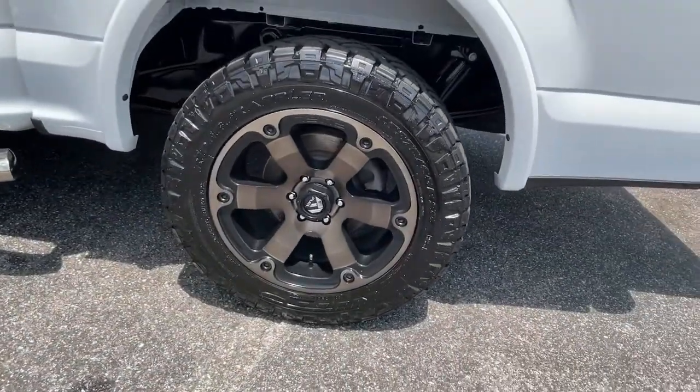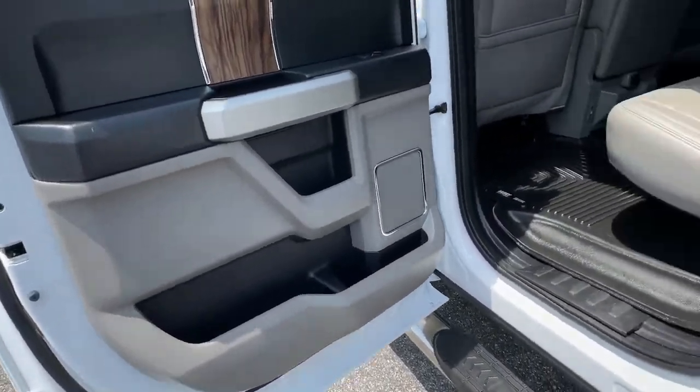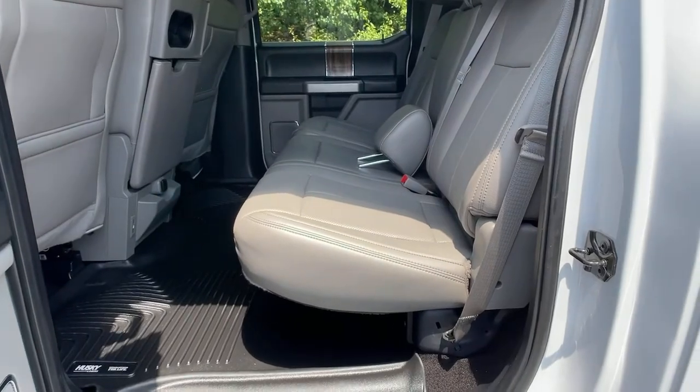Aluminum wheels, electronic stability control, seat memory, trip computer, power windows, four-wheel disc brakes, and power steering.